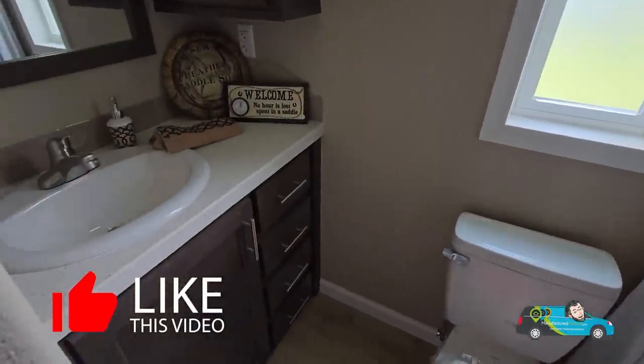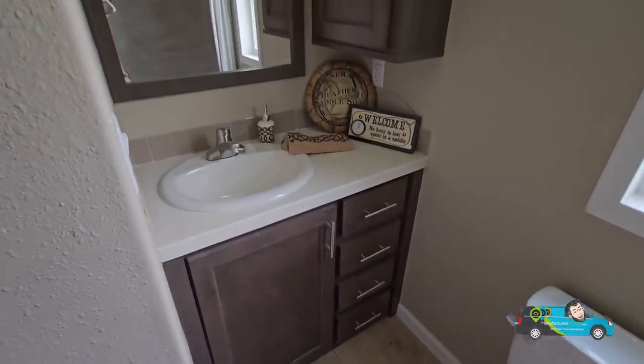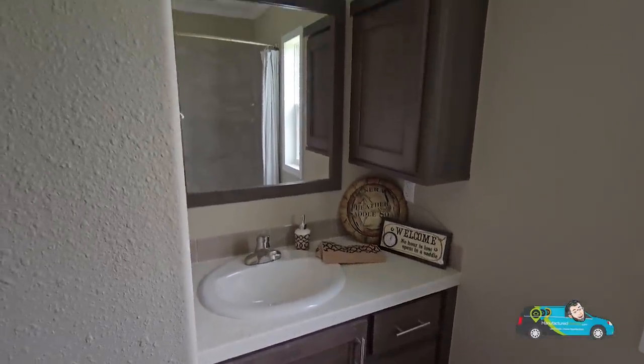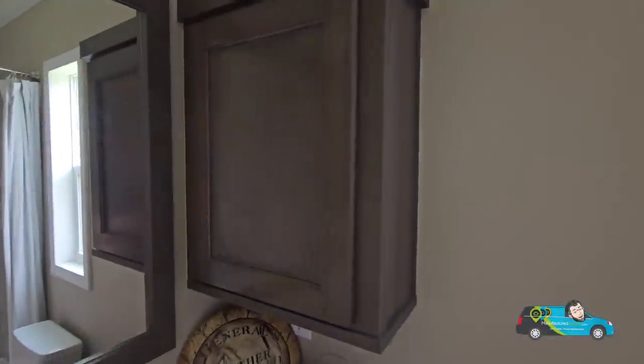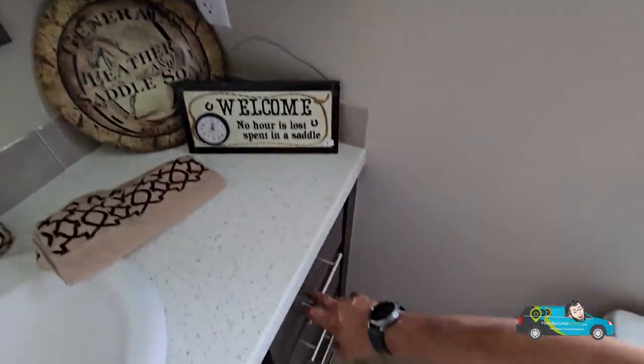Don't forget to click that like button — let me know I'm doing something right! Looking here, you see a single vanity with a standard mirror, and it also comes with a little medicine cabinet. That's another nice added feature to help you with your storage in here.